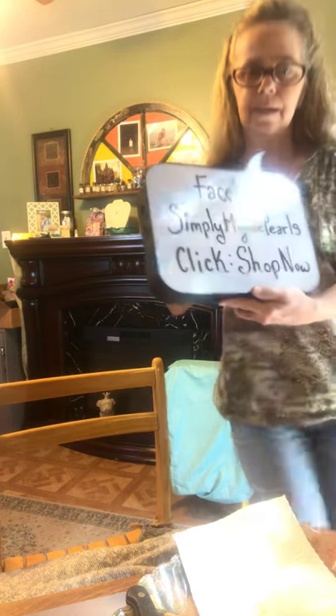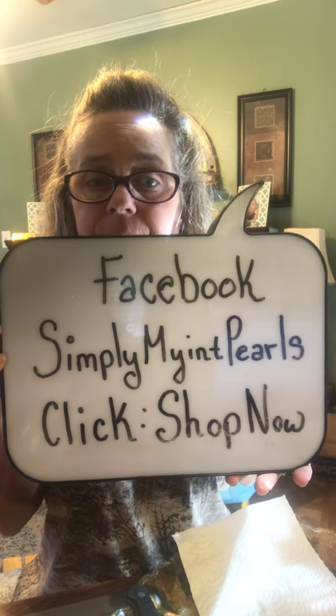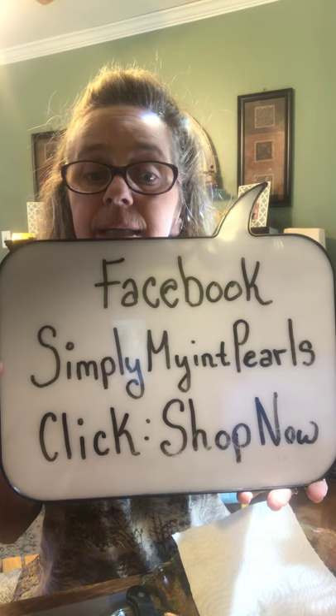I'm also on Facebook. My name is Lori and my site is Simply Mint Pearls — M-Y-I-N-T all together. You can go to my site and click the 'Shop Now' button. There's no pressure to order anything at all, but you can enjoy watching our lives and getting free giveaways. We give away free jewelry and a lot of nice stuff. Sometimes we just come on here and hang out and chat, and that's okay too.